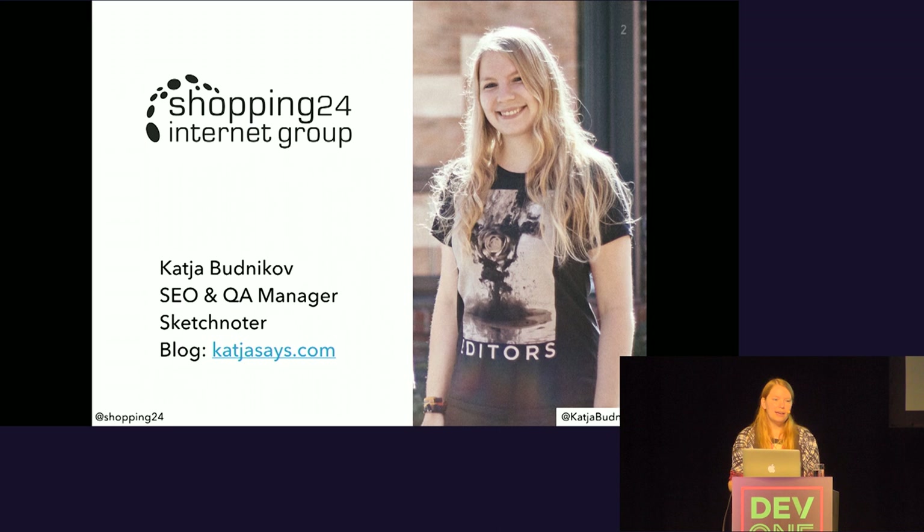My name is Katja, and I'm head of SEO and Quality Assurance. In my free time, I like to do sketchnotes of events and present them on my blog, katjasays.com.